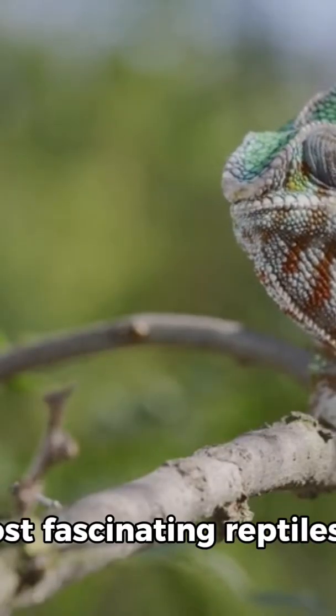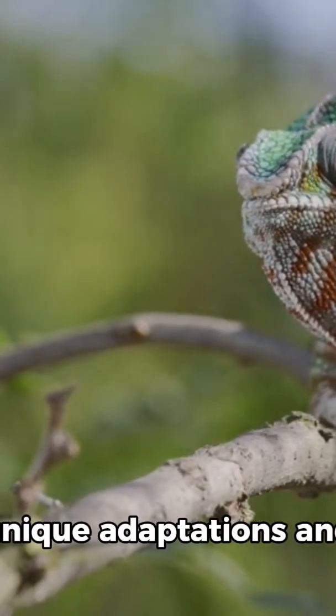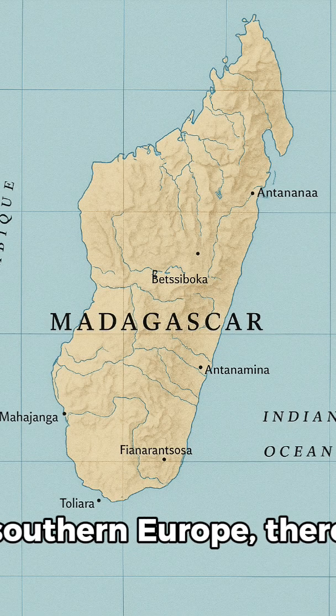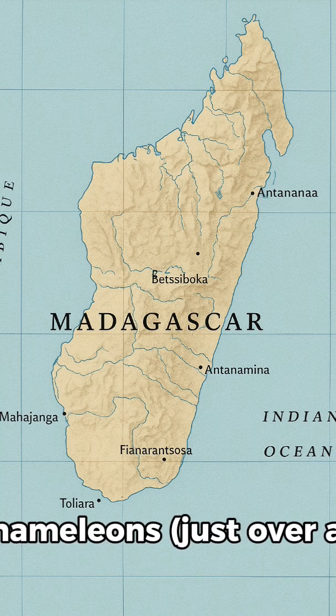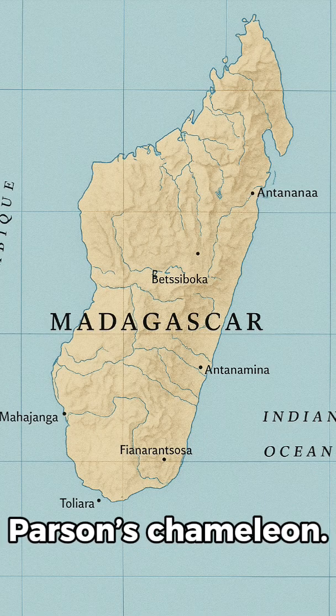Chameleons are some of the most fascinating reptiles in the world, known for their unique adaptations and striking appearance. Found primarily in Madagascar and parts of Africa, Asia, and southern Europe, there are over 200 species of chameleons, ranging from tiny Brookesia chameleons just over an inch long to the large Parson's chameleon.